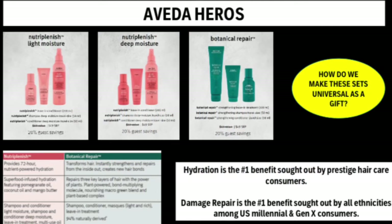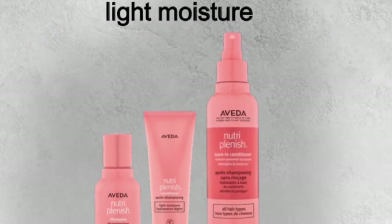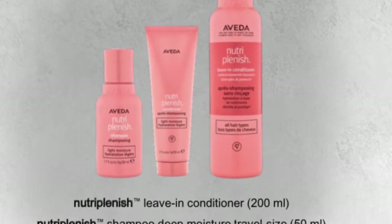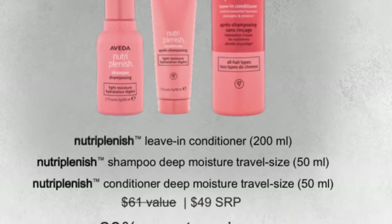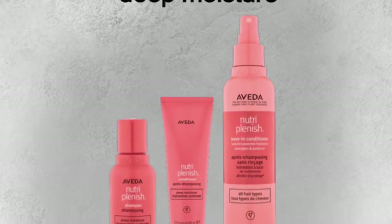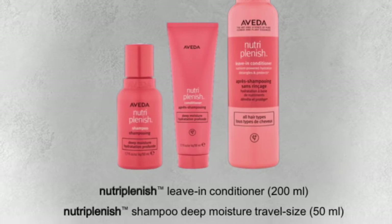What would holiday be without Aveda Heroes? The Nutriplenish and Botanical Repair Sets feature a full-size leave-in treatment and travel shampoo and conditioner, all at 20% off. Hydration is the number one benefit sought out by prestige hair care consumers, making Nutriplenish a gift for just about anyone. Nutriplenish offers hydration, which works on the inside of the hair, as well as moisture — your oils and butters on the outside.